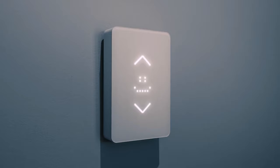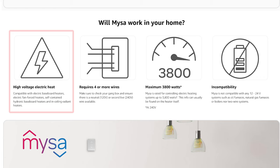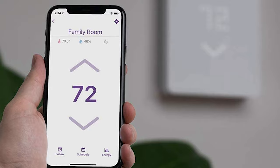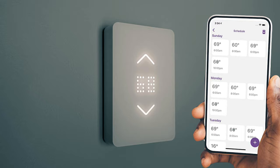Another top pick was the Mesa smart thermostat, designed for high voltage electric heaters. It can handle a maximum of 3,800 watts and is compatible with electric baseboard heaters, in-ceiling radiant heaters, electric fan-forced heaters, and self-contained hydronic baseboard heaters. Note the thermostat will not work with low voltage systems like boilers, natural gas furnaces, or oil furnaces. The elegant and easy-to-use digital interface is complemented by an equally functional and highly detailed smartphone app. The Mesa smartphone app is beautifully laid out and provides a great deal of information and customization for each type of compatible climate in your home.